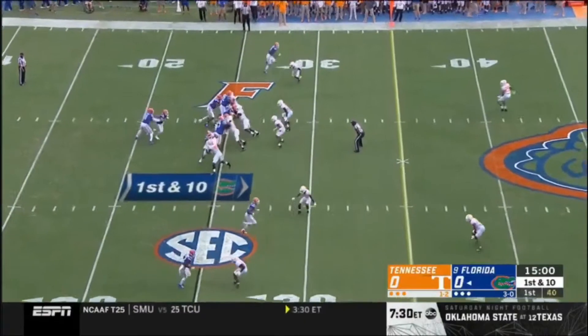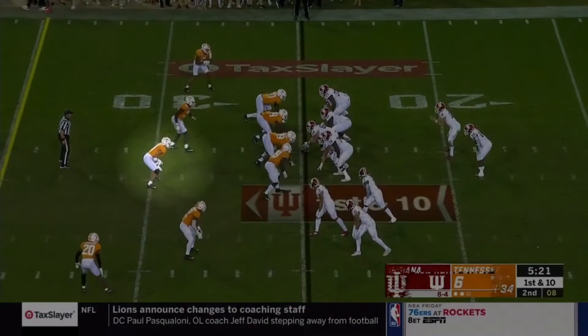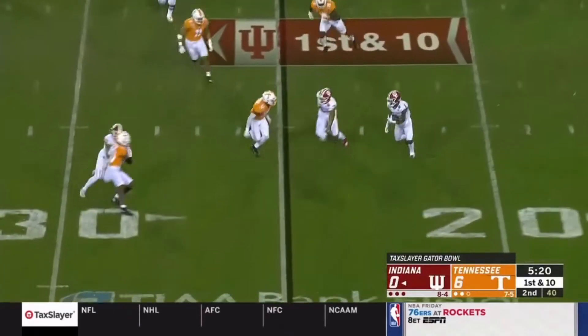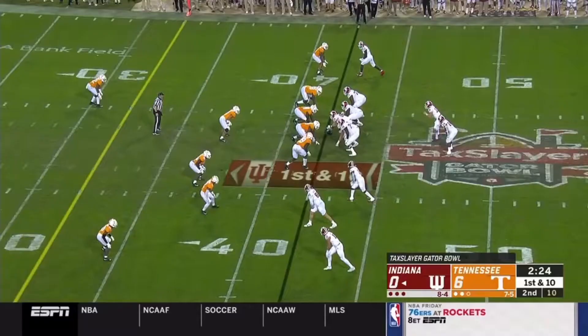Everything I wanted to see on tape out of the linebacker I saw from him. You see him thump in the run game, you see him play between the tackles. You're gonna see him out here on a bubble screen, get outside and show you his speed and how he can run laterally. You're gonna see him in coverage. You're gonna see him even come off the edge eventually in this film.